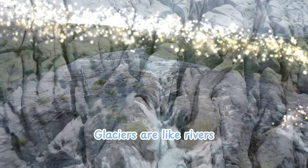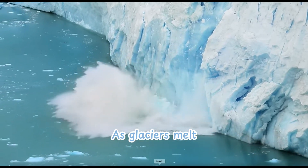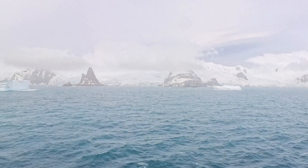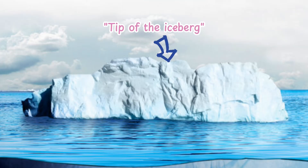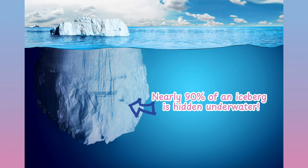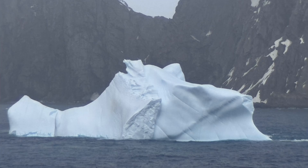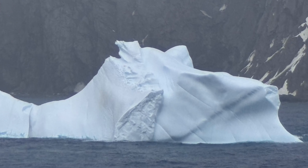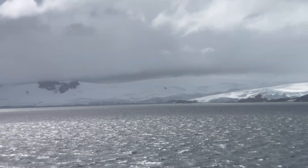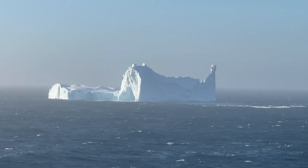A glacier is a giant frozen river of ice on land. An iceberg, on the other hand, is a chunk of a glacier that breaks off and floats in the ocean. Have you ever heard someone say 'the tip of the iceberg'? This comes from the fact that most of an iceberg — about 90% — is submerged and cannot be seen. Also, icebergs melt from the bottom up instead of the top down, which means you never quite know how much more iceberg is concealed underwater. Antarctica has the most icebergs in the world, and they come in different shapes and sizes, from flat-topped tabular ones to jagged ones.